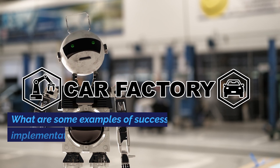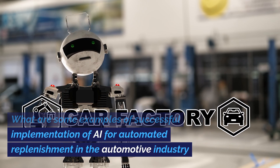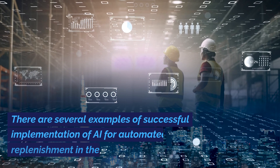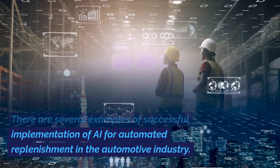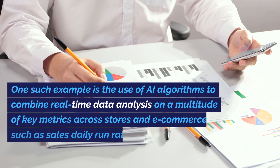What are some examples of successful implementation of AI for automated replenishment in the automotive industry? There are several examples of successful implementation of AI for automated replenishment in the automotive industry.